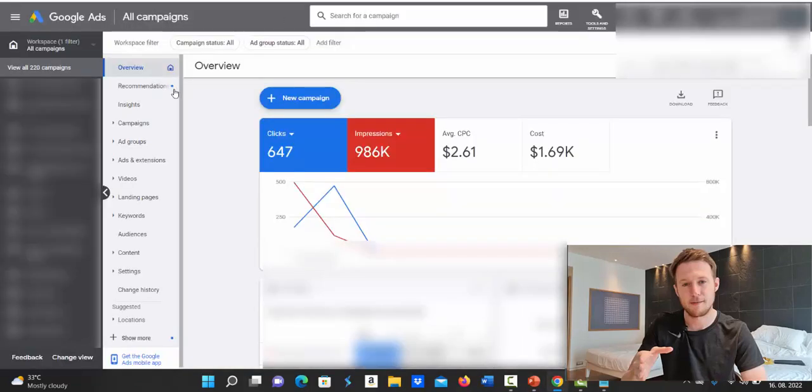Inside my Google Ads account, I got 647 clicks — those are high-quality, hyperactive buyers. On average I'm paying around $2,600 per click and I've spent $1,690 on advertising in the past week. As you've seen, I'm making thousands of dollars per day in return, so we're seeing 300–500% ROI.